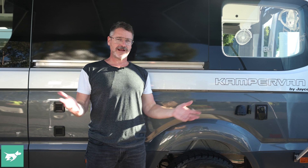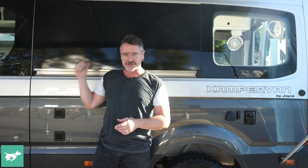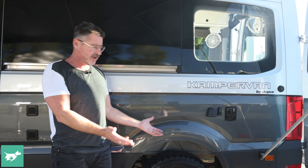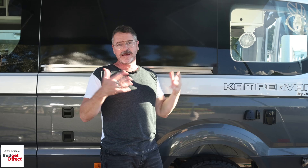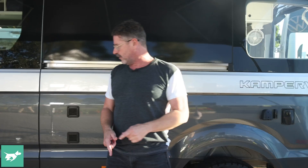Before we get into the camper van, a couple of things on the outside. We have this awning here that opens out; it has a little winder inside that stores where the lounges are, and two arms to hold it in heavy wind that also store inside. Other features include a gas bayonet at the bottom that runs from the gas under the lounge, so you can have a barbecue outside. There's a 240-volt flap here to plug into mains power, and another one on the other side. There are also stereo speakers for outdoor use, an aerial booster, and a double 12-volt outlet.